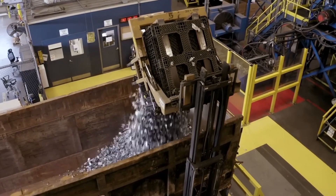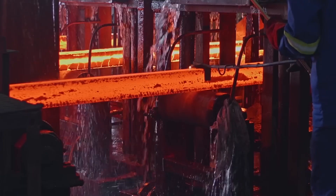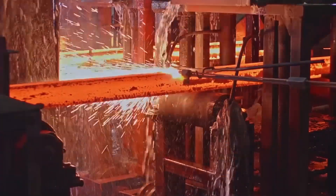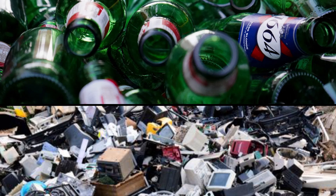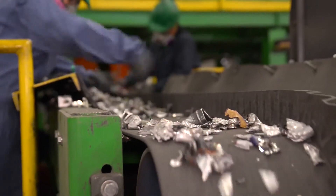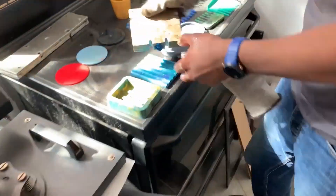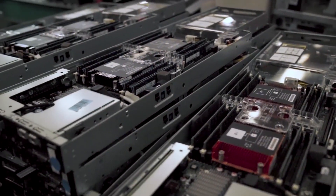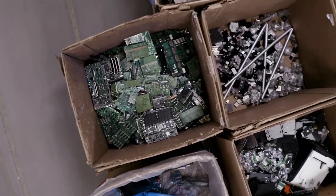After shredding, the material goes through a series of separation techniques. First, powerful magnets pull out iron and steel, sending them to steel mills to be reused in construction and manufacturing. Then, eddy currents push non-ferrous metals like aluminum, copper, and gold away from the rest. Plastics and glass are separated using water — since they have different densities, plastics float while heavier metals and glass sink. Recovered plastics are cleaned, melted into pellets, and repurposed for new electronics, car parts, or even furniture. By the end of this stage, the once-jumbled mass of e-waste is neatly sorted, with every material ready for the next step.